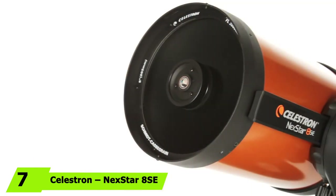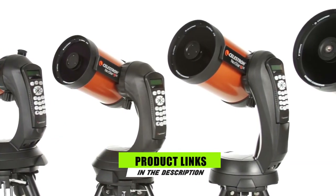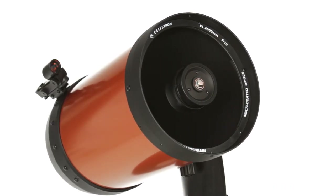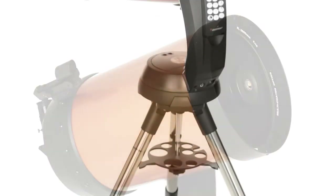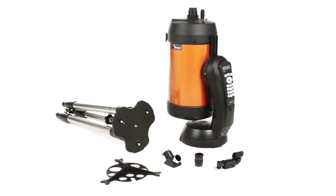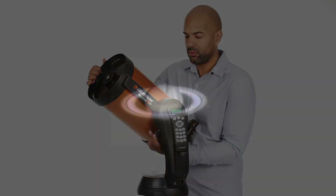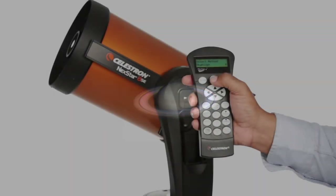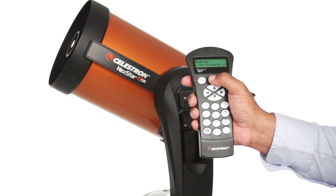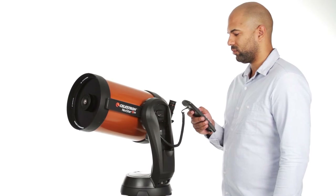Moving on to number 7, the Celestron Nexstar 8SC Telescope. The Nexstar 8SC is definitely for advanced astrophotographers who need a long focal length for a narrow field of view. It's one of the most expensive telescopes on our list, but also one of the best, with excellent optics and computerized go-to tracking. It comes with a simple red dot finder scope and a basic 25mm eyepiece, and adding a few good eyepieces will let you take full advantage of its optics. It's light, portable, and easy to use, with a fully automated go-to mount featuring a database of more than 40,000 celestial objects.